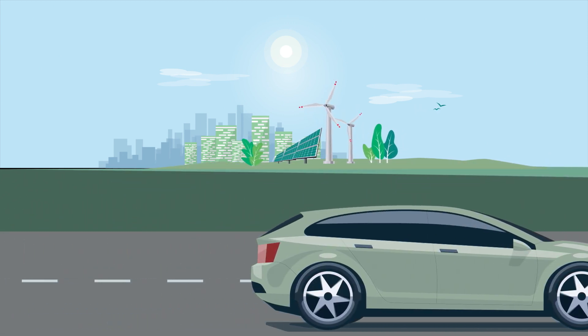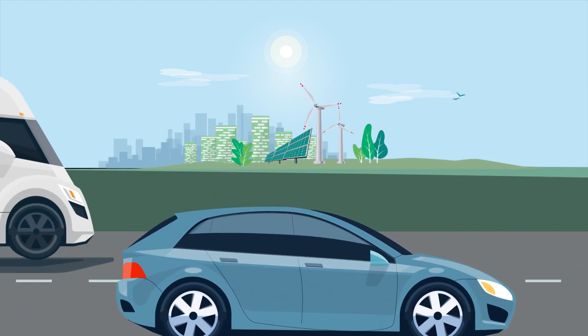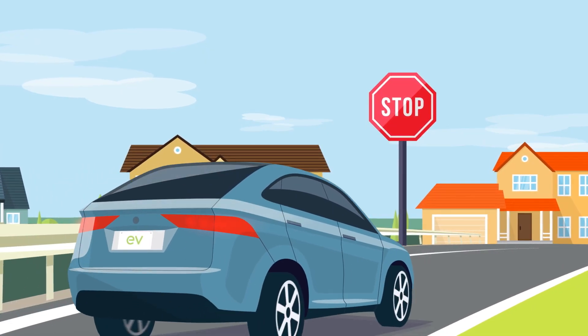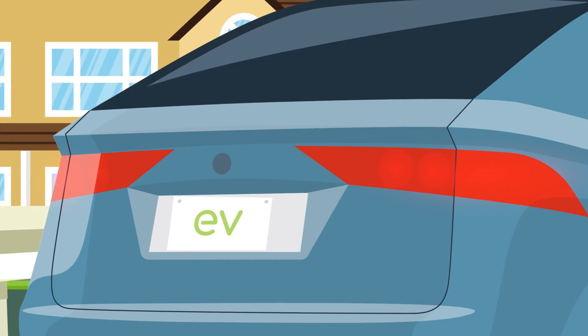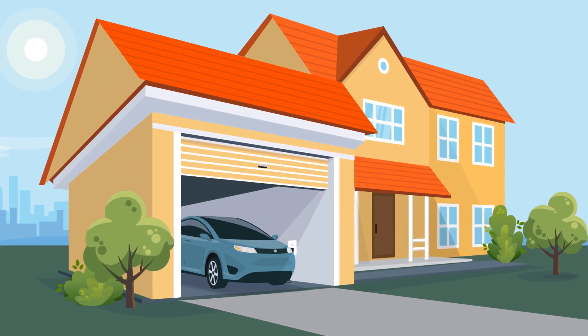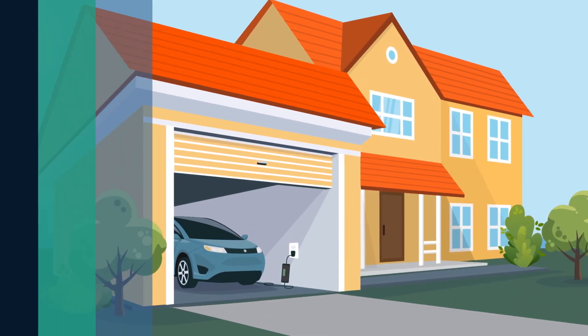One of the biggest perceived hurdles of owning an electric vehicle is knowing how and where to charge. The majority of EV owners charge their cars at home and are provided with a Level 1 charger upon purchase of their EV. But you have options on the type of charger you use based on your needs.